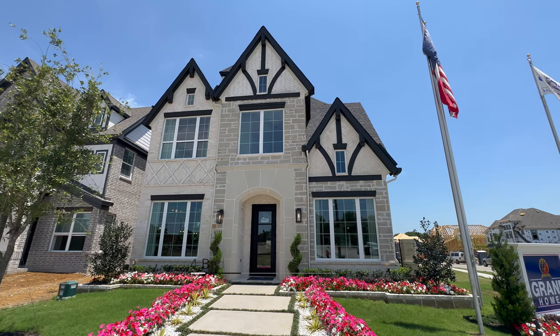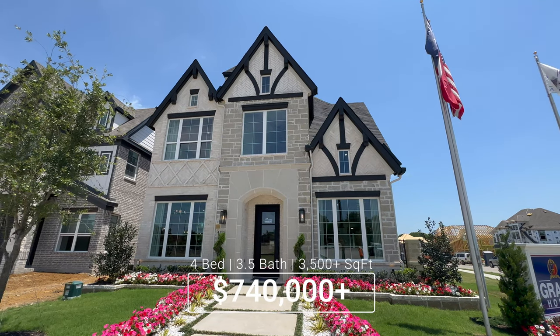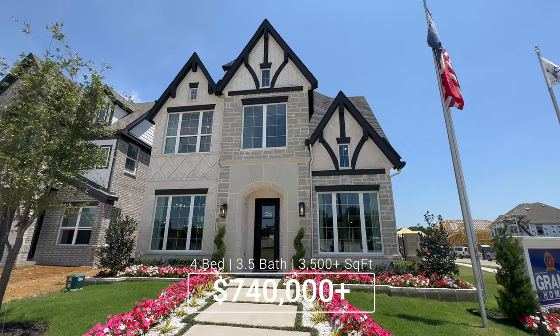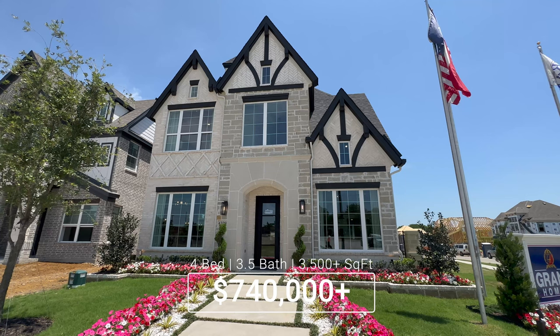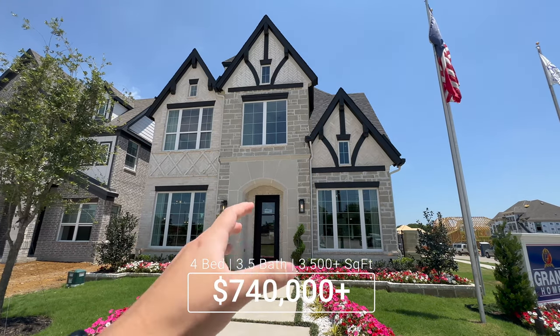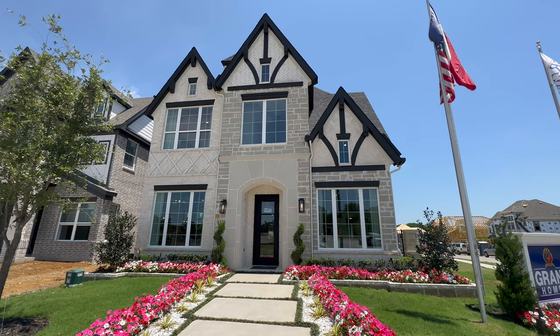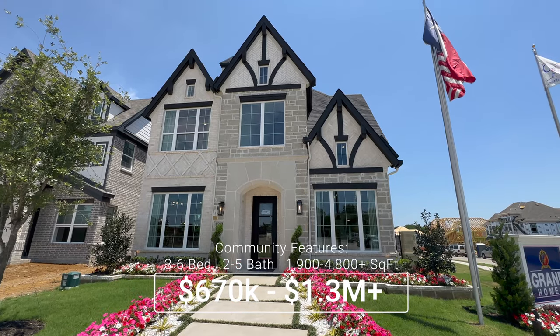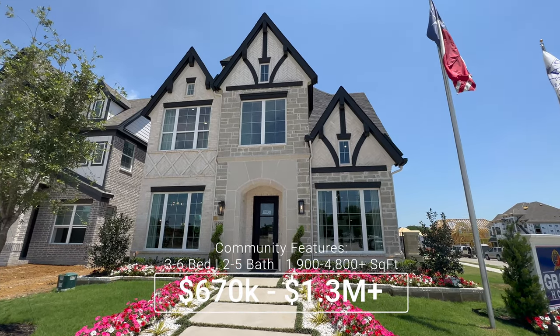This is going to be a Royal Waterford floor plan. It is absolutely stunning — a four bedroom, three and a half bath home with roughly 3,500 square feet. I believe the starting price for this floor plan goes for around $740,000 at the current time that I'm filming this video. But this model does include about $100,000 worth of upgrades and I can't wait to show y'all.